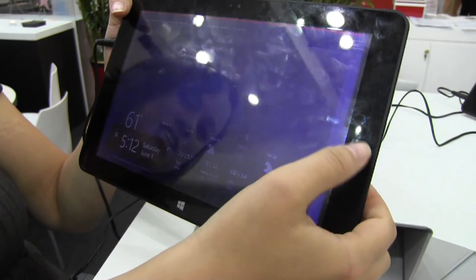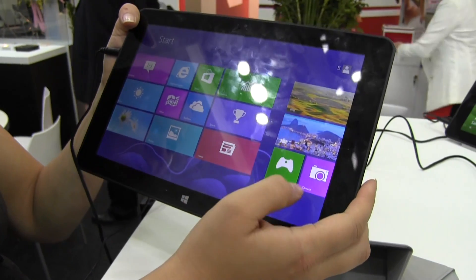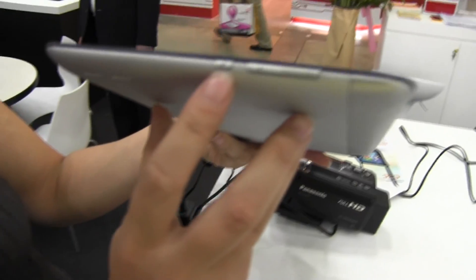This is a 10.1 inch tablet running Windows 8. It's got a 1280 by 800 display resolution and it does have a variety of ports. So let's take a little bit of a walk around the system here.